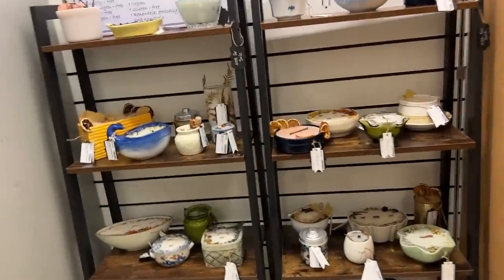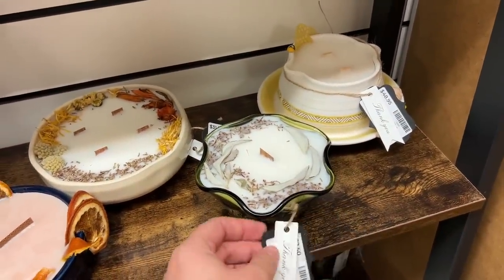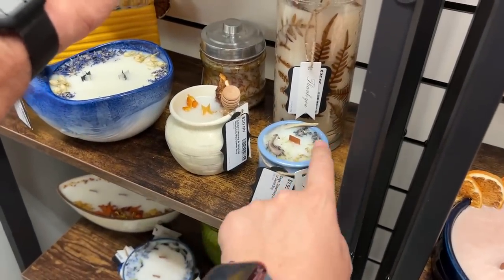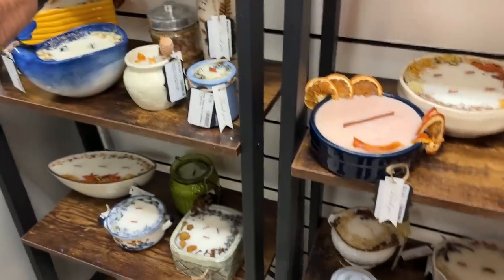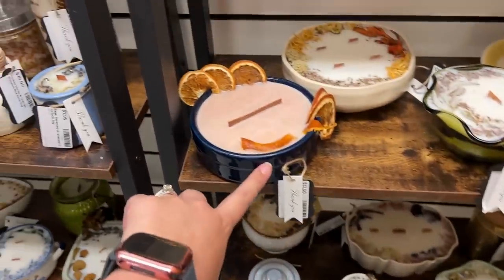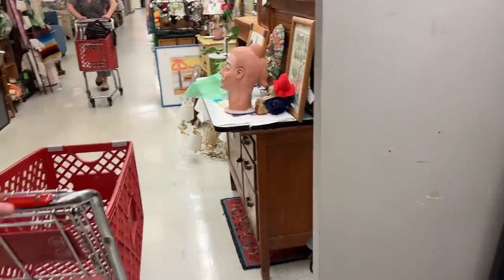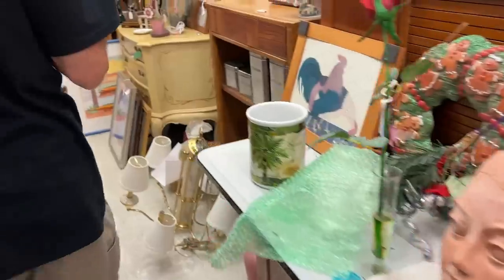Oh, this looks like some homemade candles. I see a girl do this on Instagram — she makes her own little things and all of the little things she puts in there mean something different for some kind of healing. She buys like thrifted planters and things. It's really neat and she shows how she makes them on Instagram. I do follow a girl that does that.